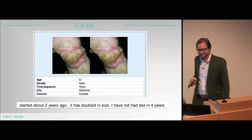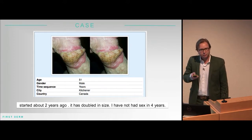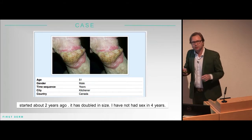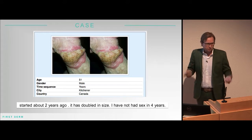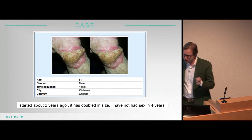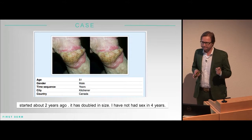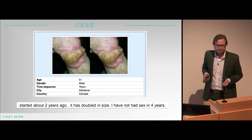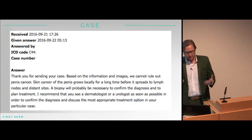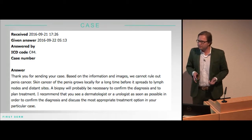We also check what kind of cases drop off, and we do open those cases for a dermatologist to answer. This one is a 51-year-old from Canada — he's had a growth for two years on his penis. Our dermatologist looked at it and said: this could actually be penile cancer. We recommend you go in very quickly.